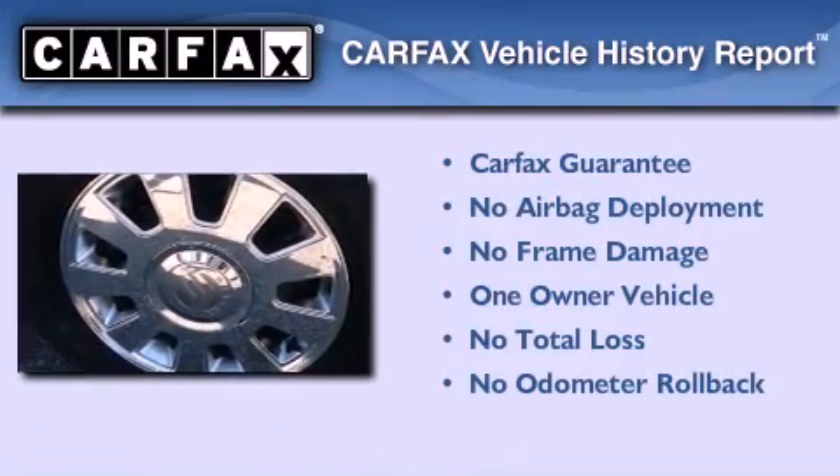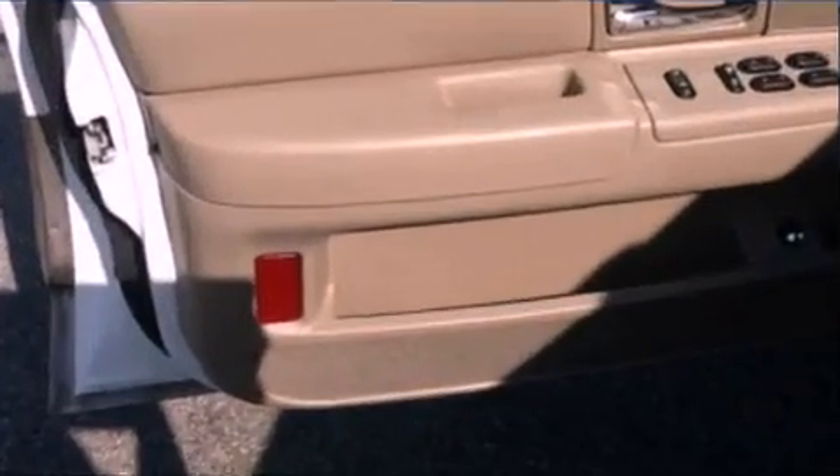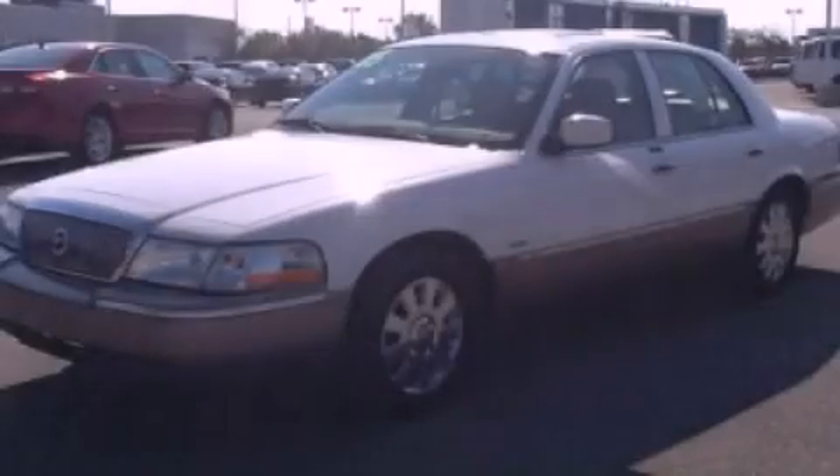This Mercury has had only one owner and it qualifies for the Carfax buyback guarantee. Please call us today for more information on this great vehicle.